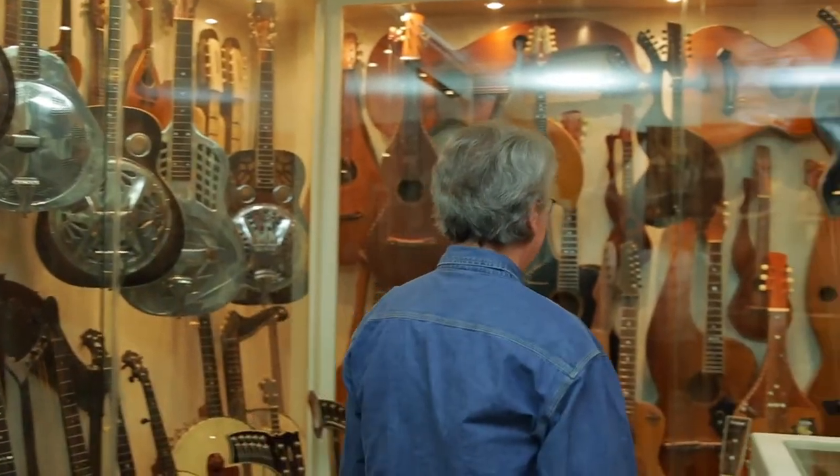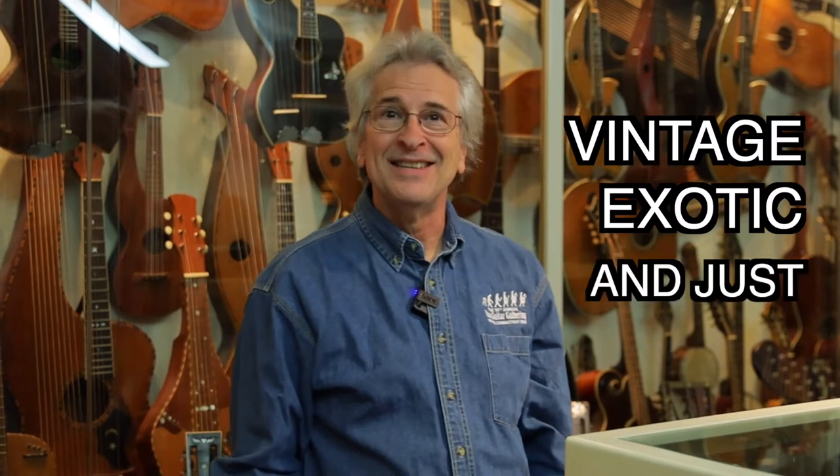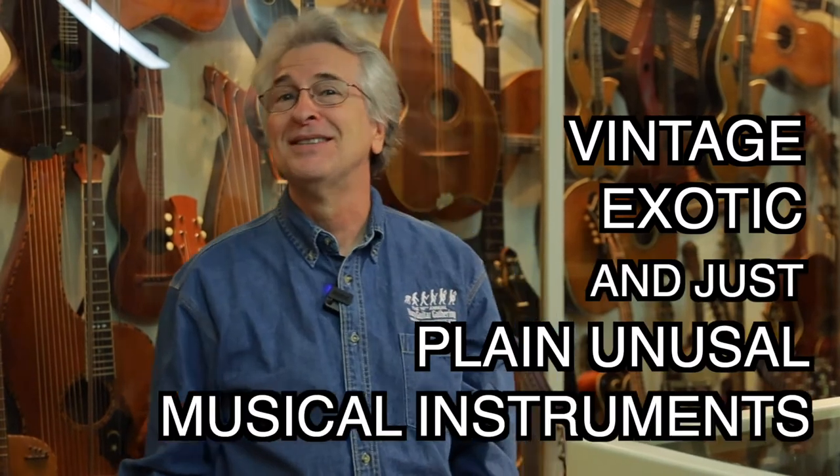If anybody wants to join the raffle at the end of this video, the question is: to the nearest 50, how many strings are in this room? That's a great raffle question. We are in the Minor Museum of vintage, exotic, and just plain unusual musical instruments.